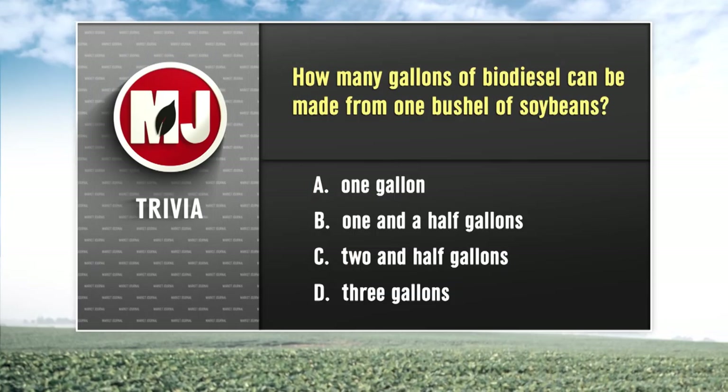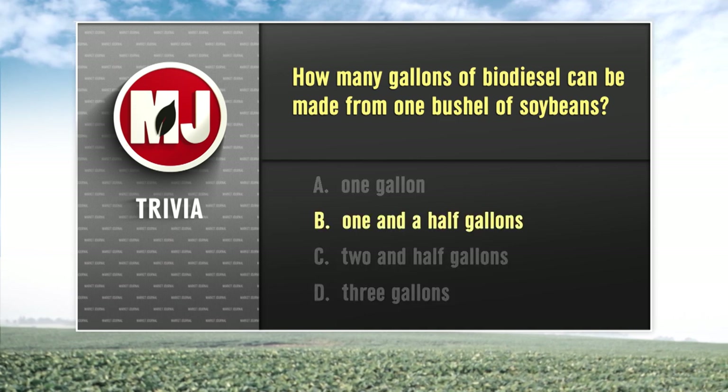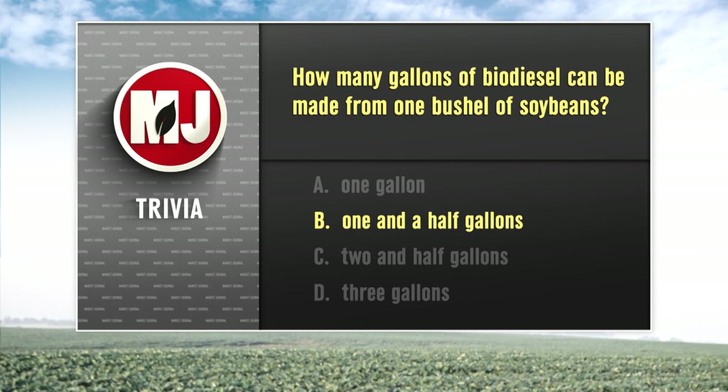Back to trivia. This week we asked how much biodiesel you can get from a typical soybean bushel. The answer is B — that bushel of soybeans will yield one and a half gallons of biodiesel.